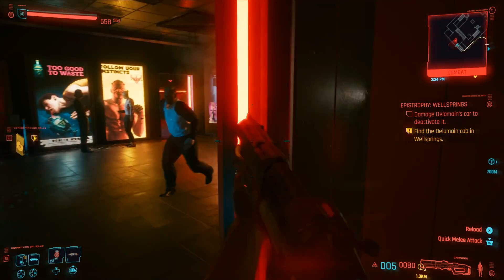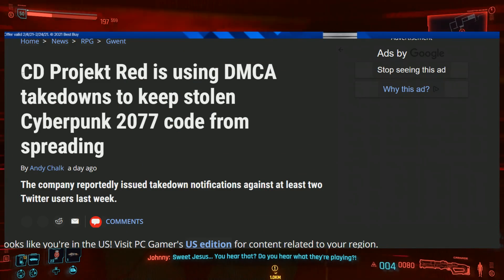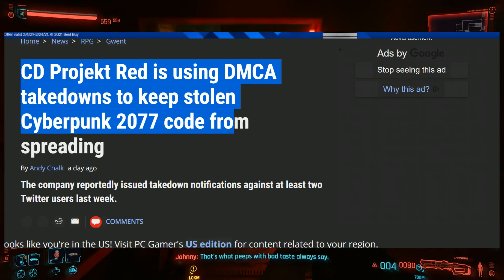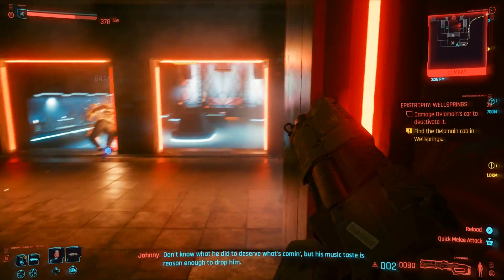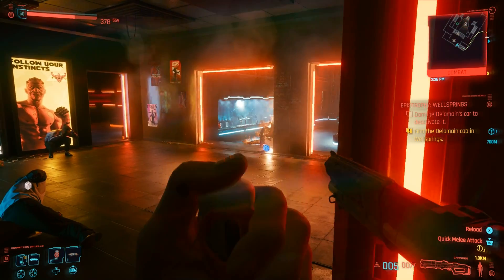Let's dive straight into the Cyberpunk news right now. Here's the headline: CD Projekt Red is using DMCA takedowns to keep stolen Cyberpunk code from spreading. This is a big deal for CD Projekt Red, and we're going to be talking about it right now.